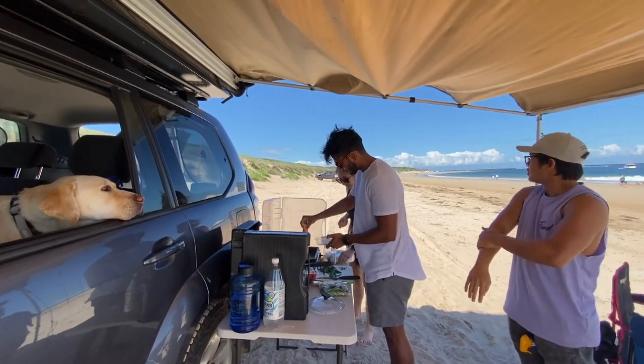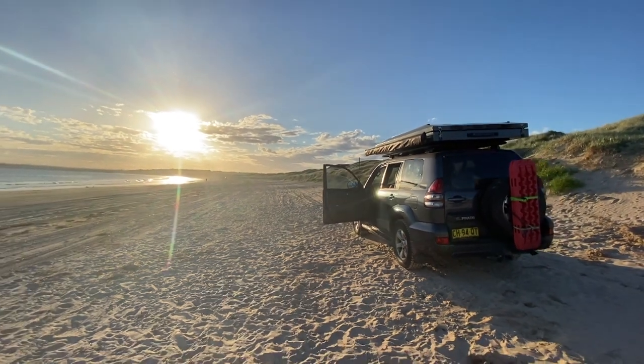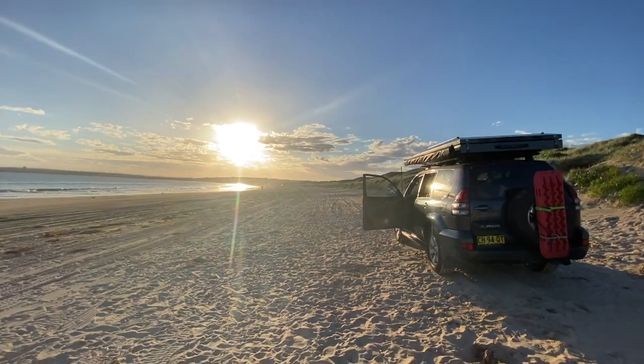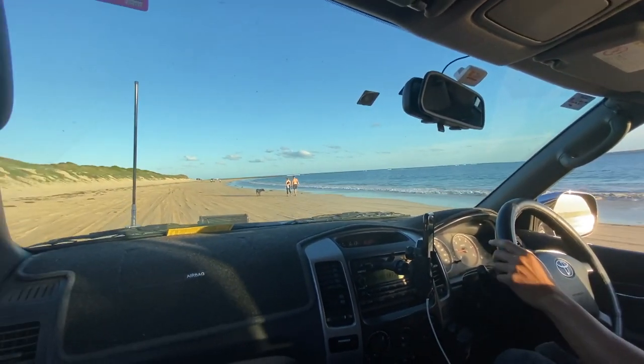The only con is that there's an entrance fee. But other than that it's a great place to go, especially if it's your first time on the beach — it's a great beach to go on if you've never driven your car on the beach.